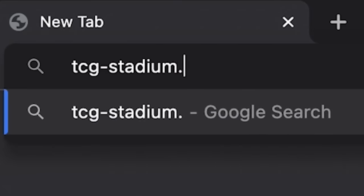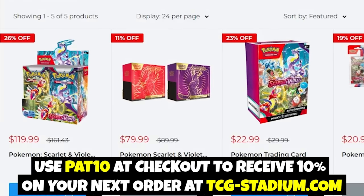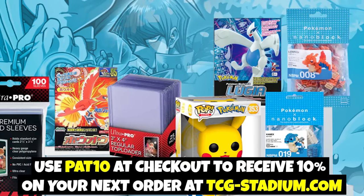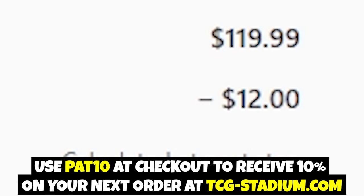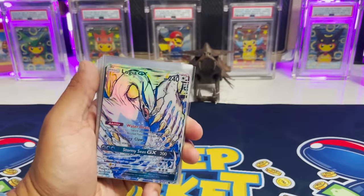Speaking of Pokémon cards, if you want to get real cards at a real good price, head over to TCG-Stadium.com — our sponsor of this video today. Be sure to sign up for the newsletter because they're always one of the first to let you know when new things come out, from collection boxes to pre-orders for new sets. You can also get a discount if you use the code PAT10 at checkout at TCG-Stadium.com.